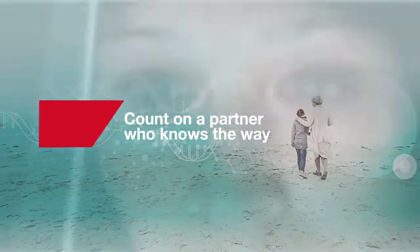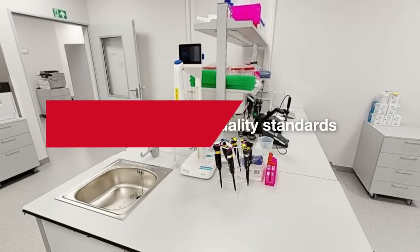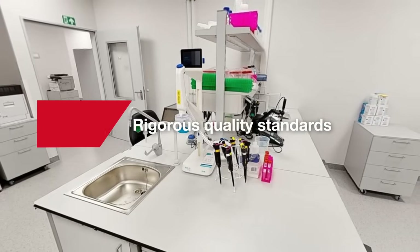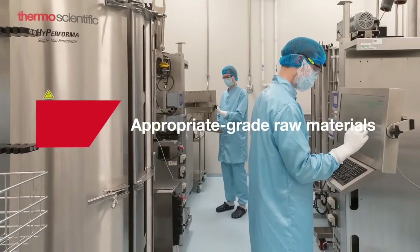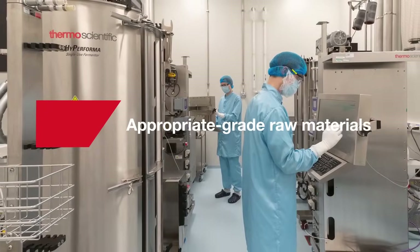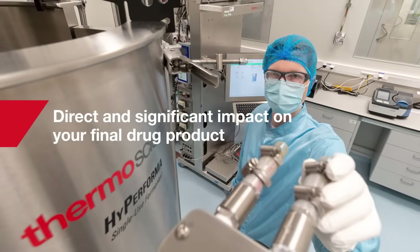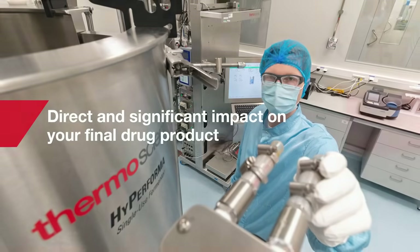Supporting the development and production of mRNA-based vaccines has been challenging. The materials needed for mRNA vaccine development and production had to meet strict quality and regulatory standards and be available on a global scale. Because using appropriate-grade raw materials throughout the development process is vital for rapid commercialization of mRNA therapeutics and vaccines. The quality of these materials has a direct and significant impact on your final drug product and on your ability to receive regulatory approval.